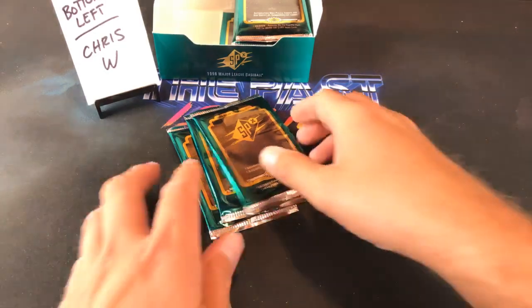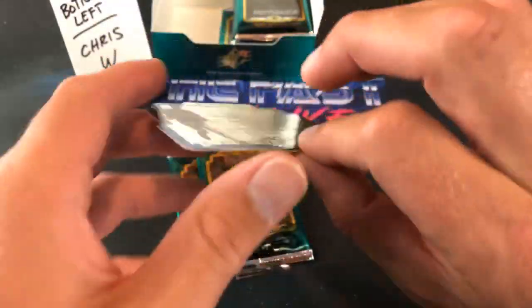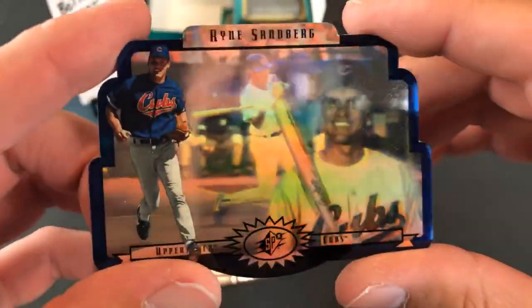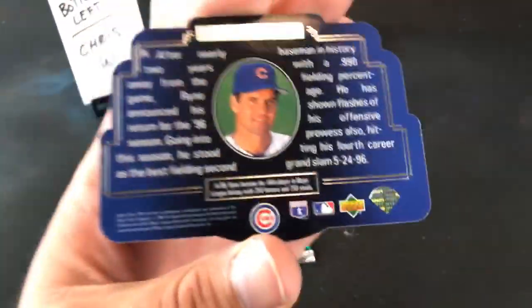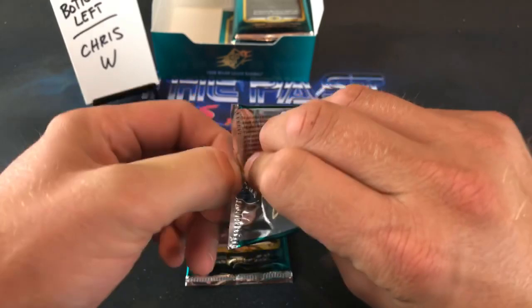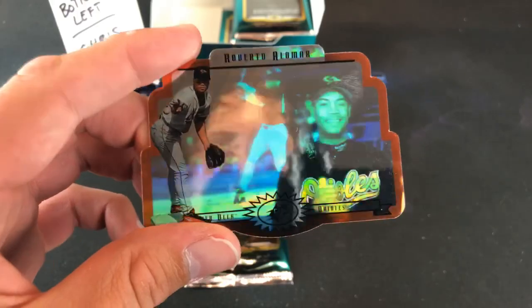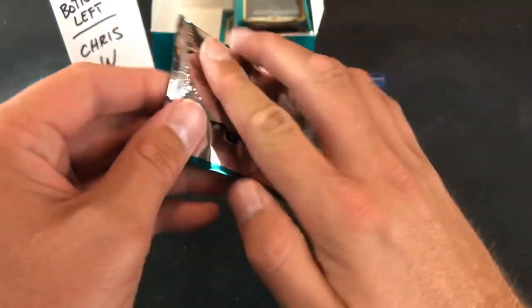A PSA 10 of that Schooler — you could probably buy one for like three bucks shipped. Ryne Sandberg — check that out! Nice. That card is kind of creepy, almost looks like he's becoming a zombie with that holographic effect. Love you Rhino, but that is a creepy shot. The next one is another Alomar — the base this time. Freaking good box so far, really delivering. Roberto Alomar.